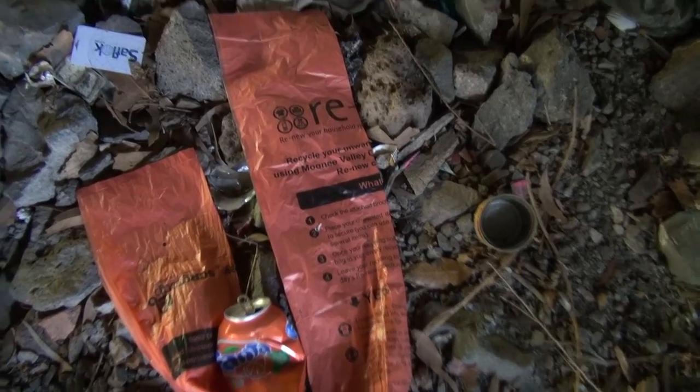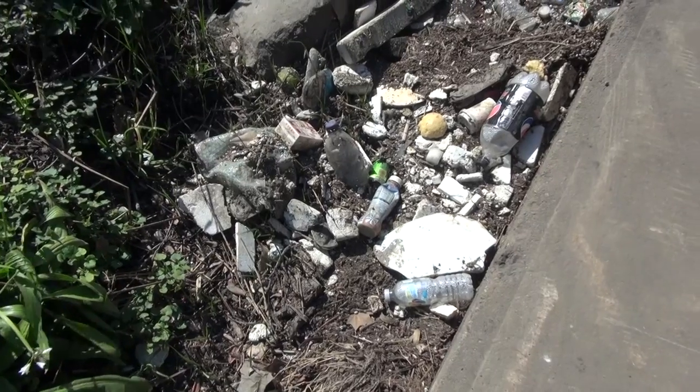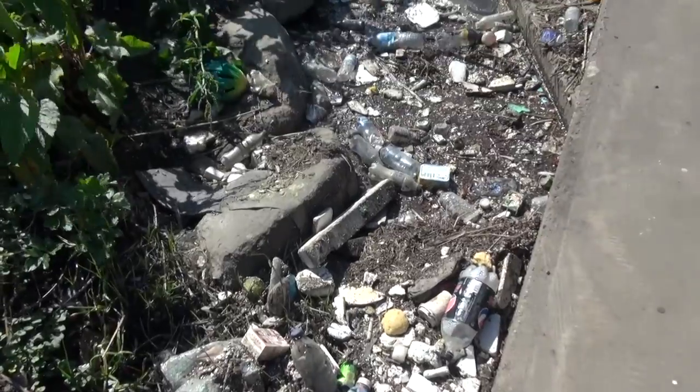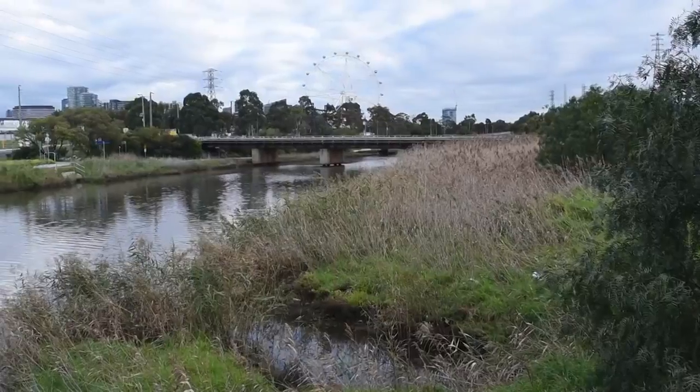Plastic is something that the public also has to take account of and be responsible for. When people do litter, it usually ends up in the waterways because it gets washed down the stormwater system, through the drains into the rivers, and then ends up in the bay. Essentially, we all have to do our bit.